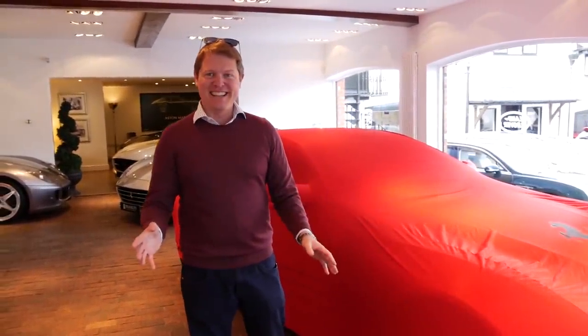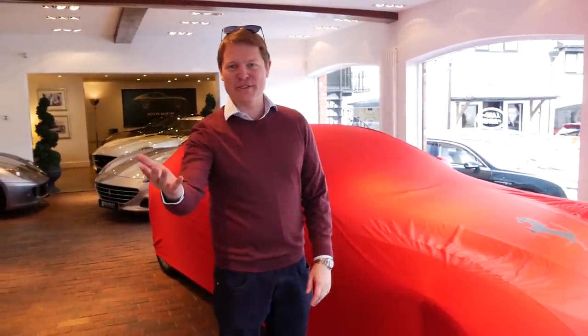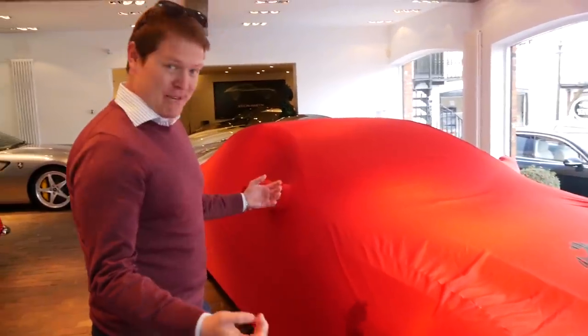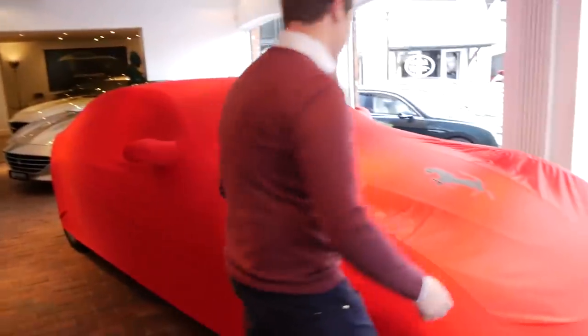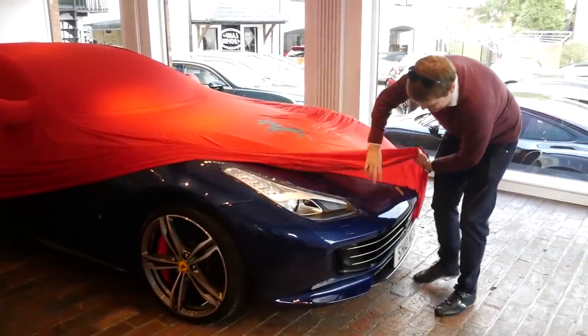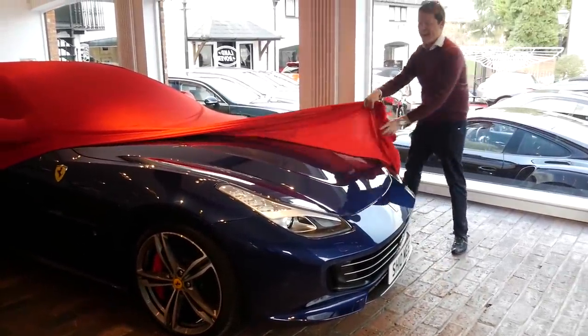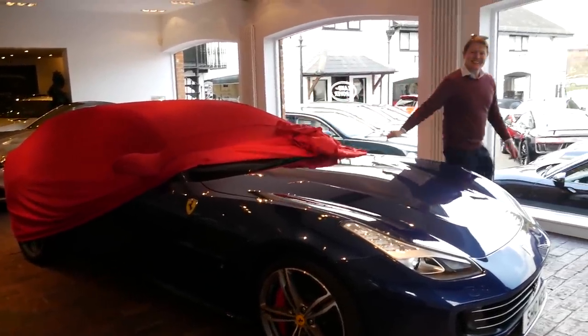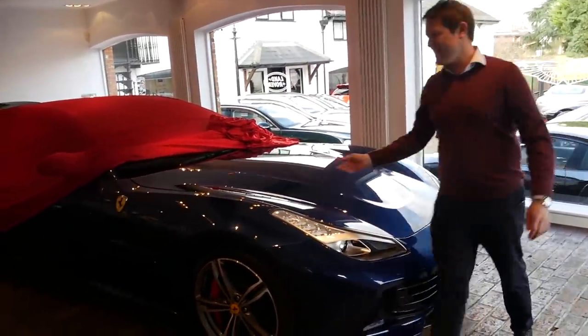For me this has been a long time coming — the natural successor. You saw the FF on the channel at some point, and this was always going to come eventually. Should we pull the covers back? Let's do it. Covers off time — the new GTC4 Lusso in TDF Blue. Look at this! The blue Ferraris for me are just the one.